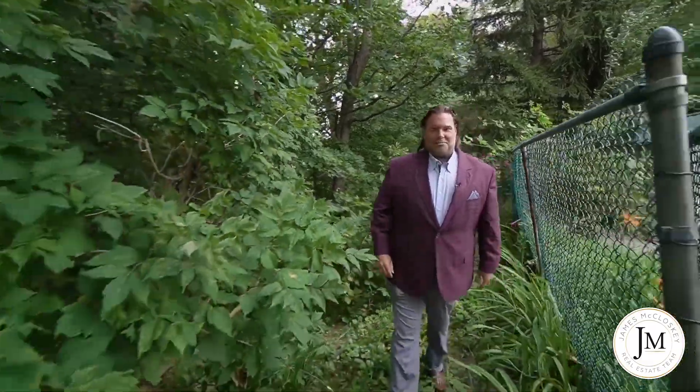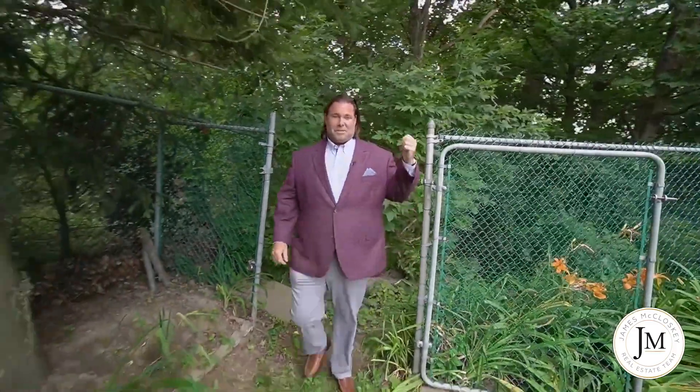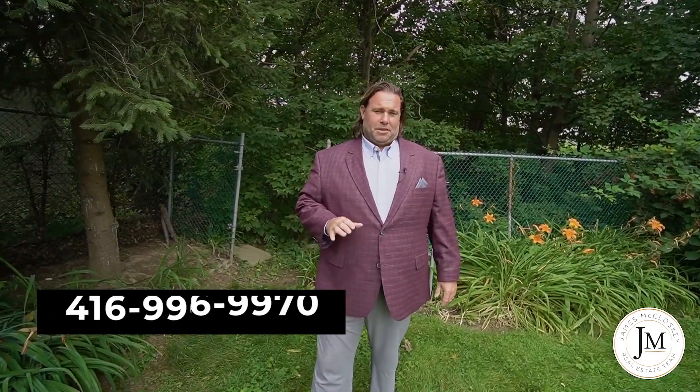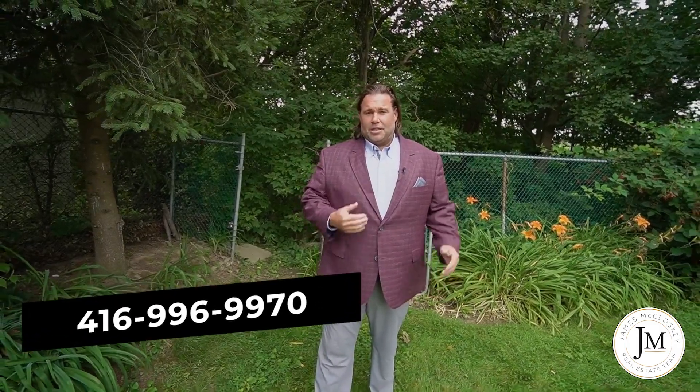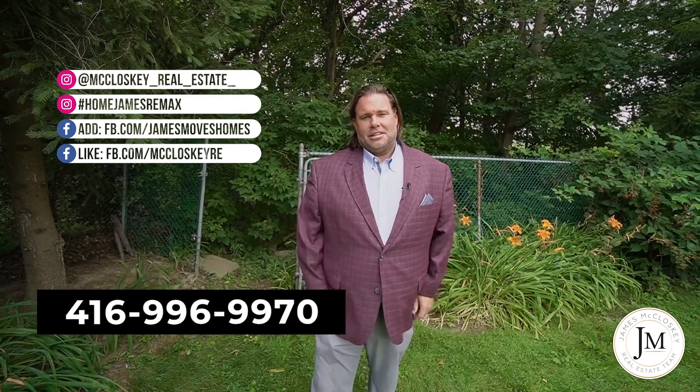Thanks for coming on the tour here today at 3026 Weston Road. I just went for a little hike in the backyard — can you believe this is the backyard? It's so private. It's like your private forest back there. You head down the hill a little bit and you're at the valley. You've got a beautiful walking trail, you look across the river, there's a golf course there. Beautiful privacy here. Help me and the current owners share this video and let's find those new owners. Follow me on social media at hashtag homejanesremax and have yourself a beautiful day.